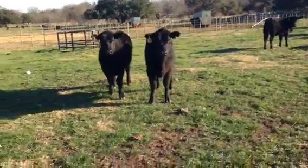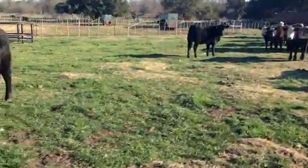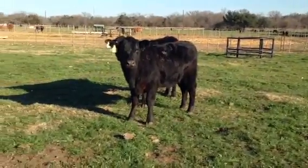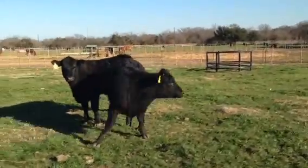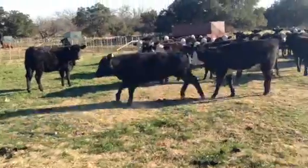Hello, here's a group of my heifers. There's 33 heifers in the offering. There are a few half-bloods in here — they've used straight half-blood Sim-Angus. Most of these girls are kind of quarter-bloods, kind of three-quarter Angus, quarter Simi. But good productive heifers, guys.